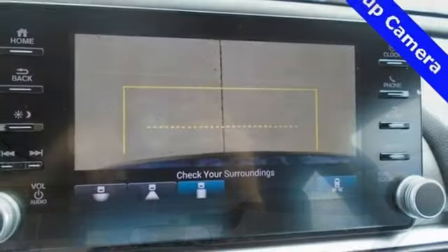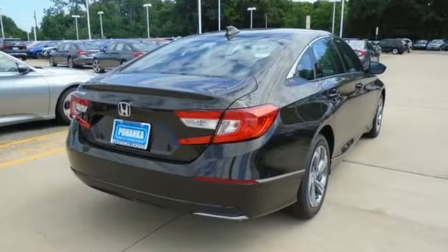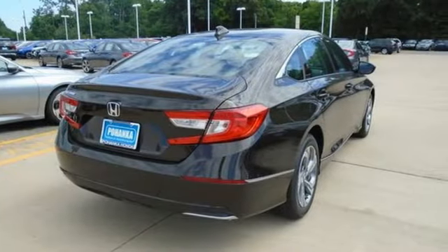Bluetooth wireless audio streaming, smart entry key, dual zone climate control, Apple CarPlay, Android Auto, front heated bucket seats.